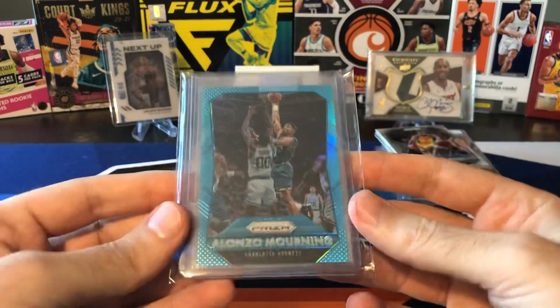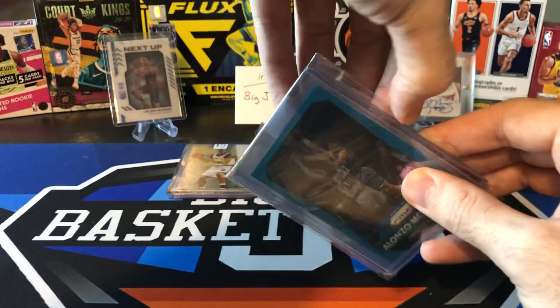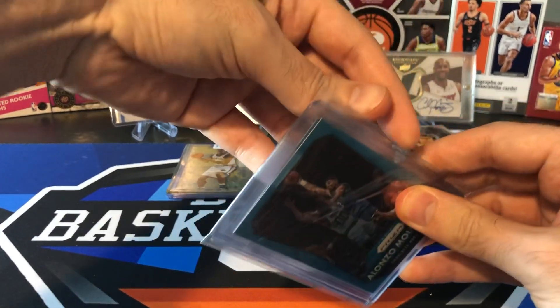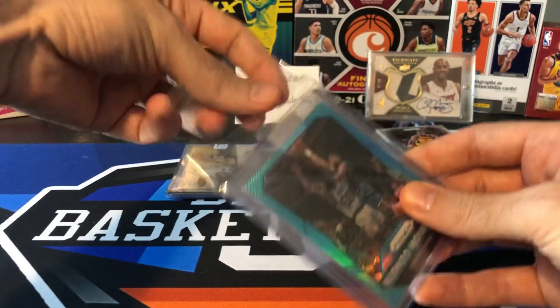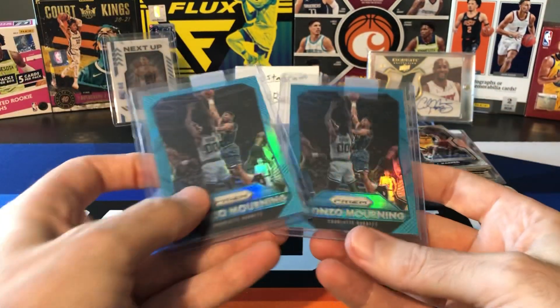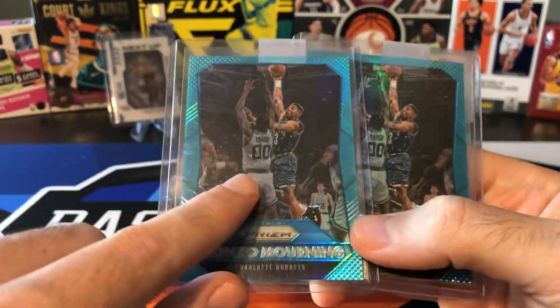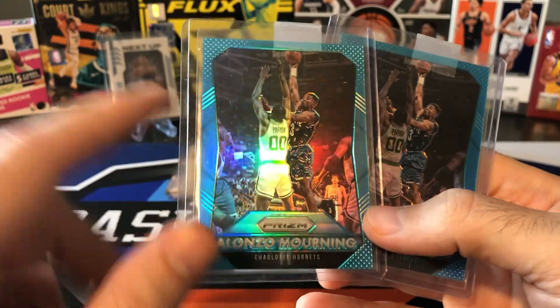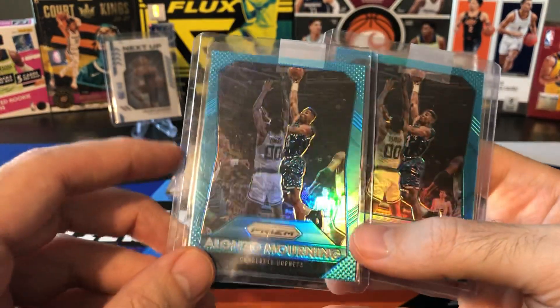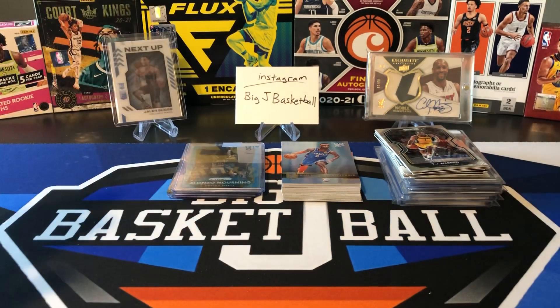Next we got some Mourning stuff. This is a 2015-16 Prism teal parallel numbered to 199. I don't really collect a ton of Prism parallels of Mourning except for a couple of rainbows I've chased. I really only bought it just for the color match — I think it's technically called light blue but it's a really good teal match with the jersey. Happy to add that one.